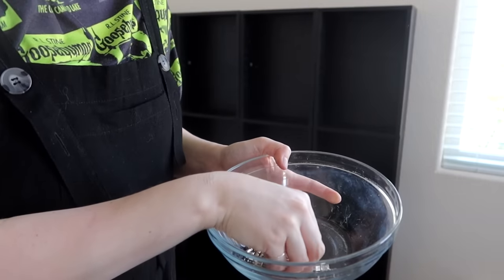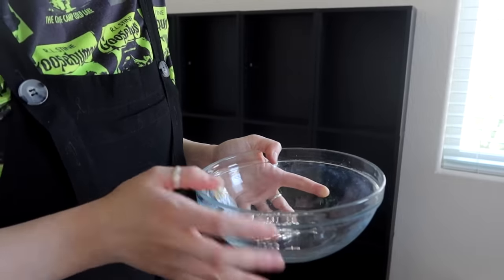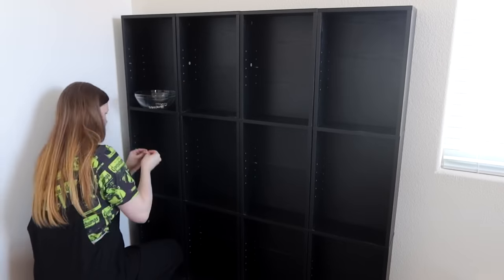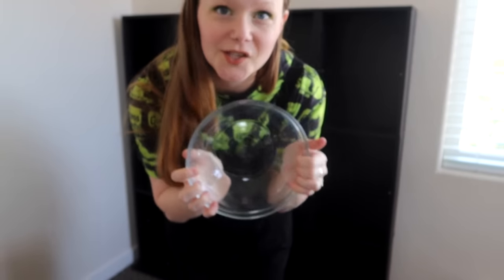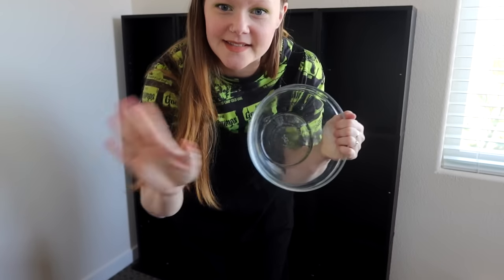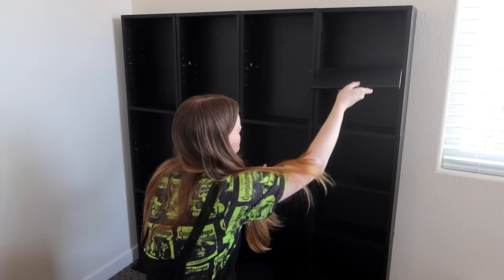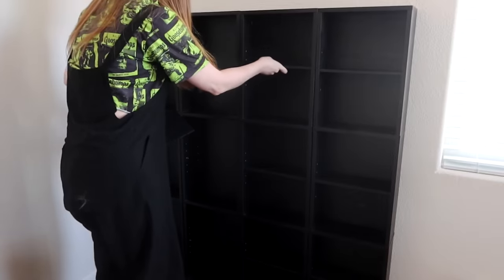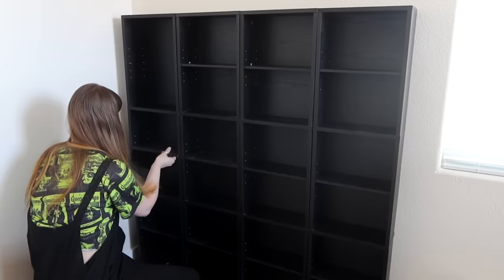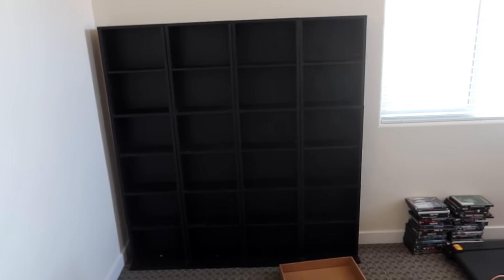Here we have a nice little bowl of little things to put the shelves in. The fact I didn't lose any of those in the move is astounding to me. Now it's time for the shelves. Shelves are in and we can get to unpacking.